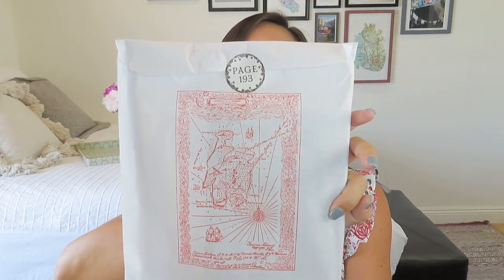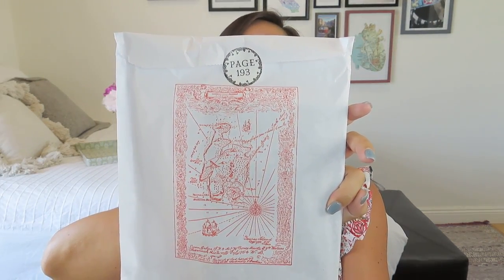And here we have our amazing Treasure Island map packaging. I love what she does with the packaging for this book — all the reds and yellows and greens. It's really, really fun.